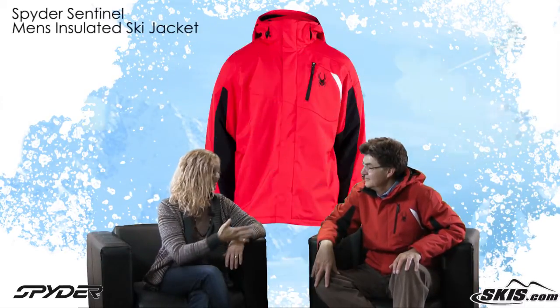Hi, I'm Bridget and this is Slopestyle. I'm here with Bill from Spyder. Morning. We're here to talk about the Sentinel jacket.